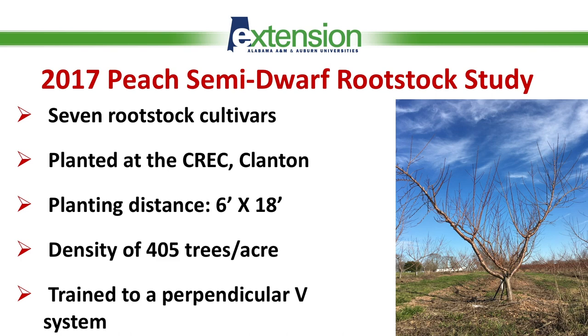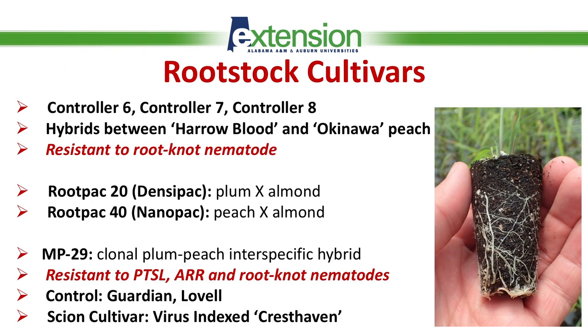This provides a density of up to 405 trees per acre. That's considered moderate high density. This experiment is trained to a perpendicular V training system, and you can see on this picture how our trees are looking in January of 2020.